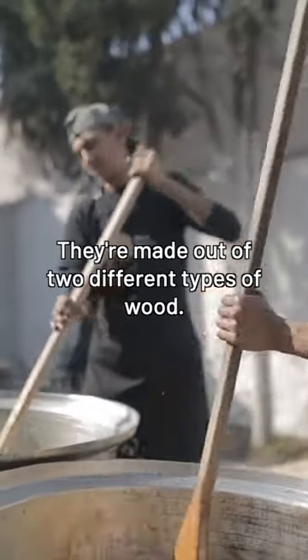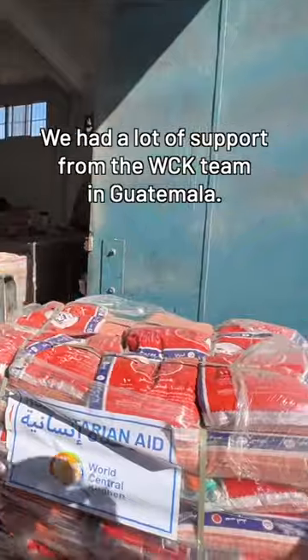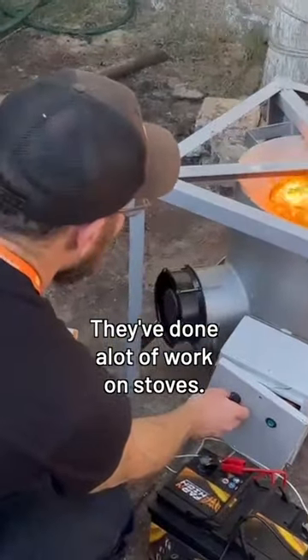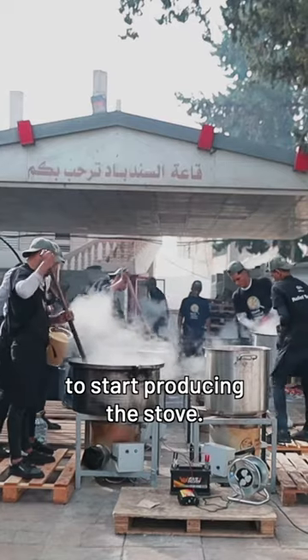They're just made out of two different types of wood. There's no added preservatives or anything, so they're easy to get across the border. We're not allowed to bring in propane. We had a lot of support from the WCK team in Guatemala — they've done a lot of work on stoves. We brought some engineers, and then we found local manufacturers to start producing the stove.